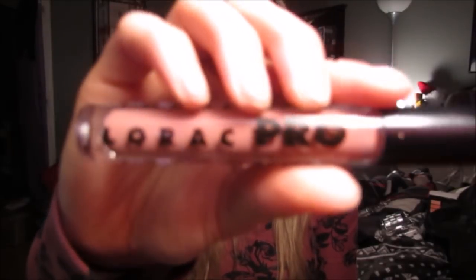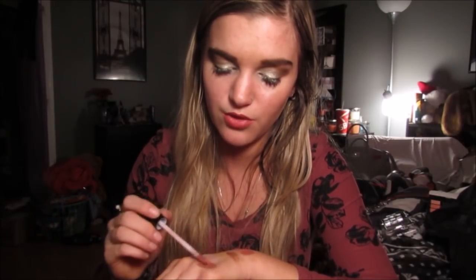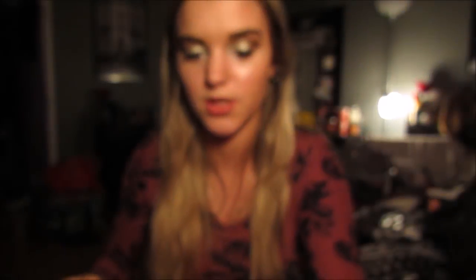Then I wanted to try one of the Lorac liquid lipsticks, so I got the Lorac Pro Liquid Lipstick in the shade Dusty Rose. I thought this looked really nice — just gorgeous. I thought the color looked beautiful. It's so gorgeous and you know I love my lip products. That is Dusty Rose right there — I thought it was so pretty.